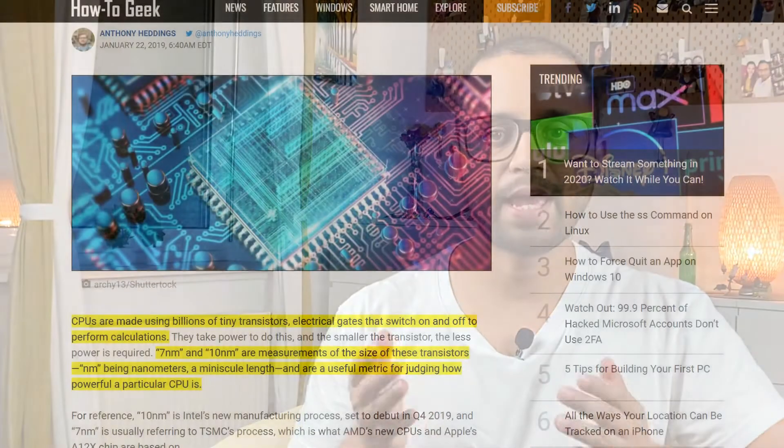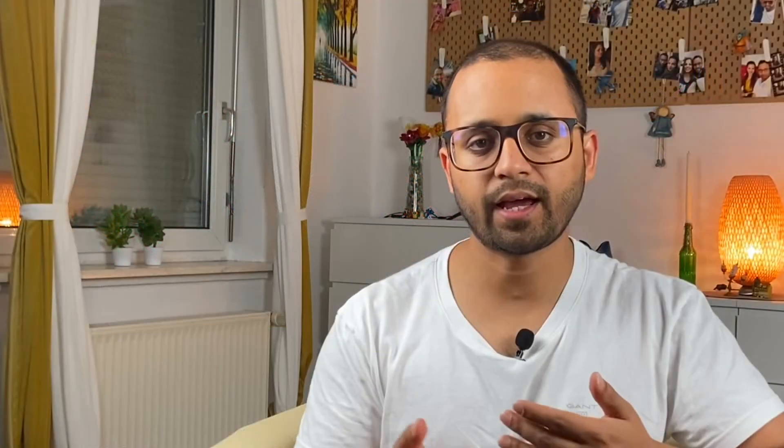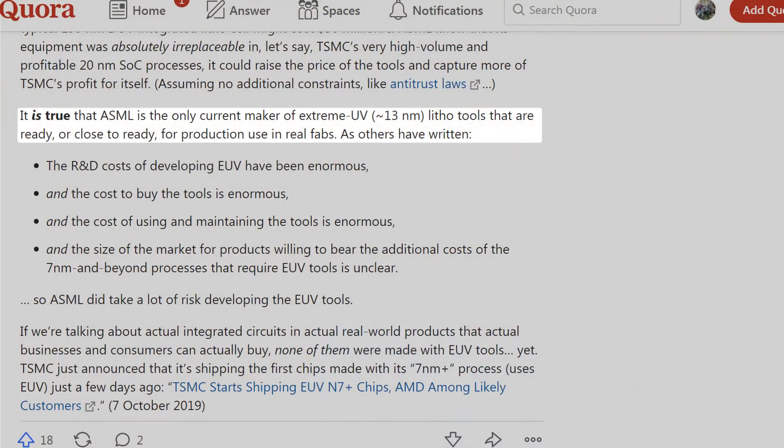Some of you must be wondering what is this 7nm node or 7nm design chip. Chips and CPUs are made of billions of transistors and switch gates, and the size of one transistor or switch gate is represented by a number — 7nm, 10nm, or 5nm. For example, Intel's current CPUs are based on a 10nm design, and Apple's A13 chip is based on a 7nm design. Currently, ASML is the only company which provides machines capable of manufacturing chips of 7nm or under.